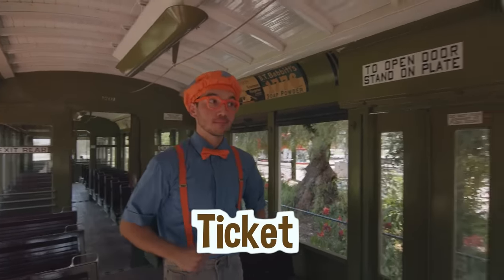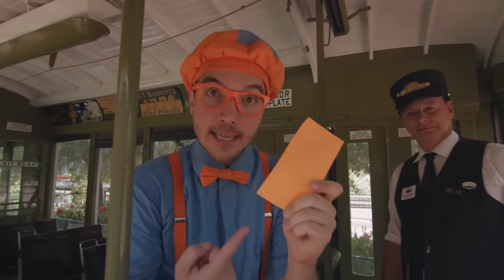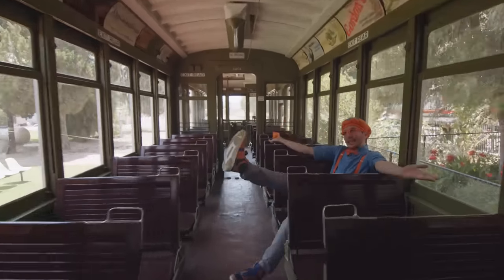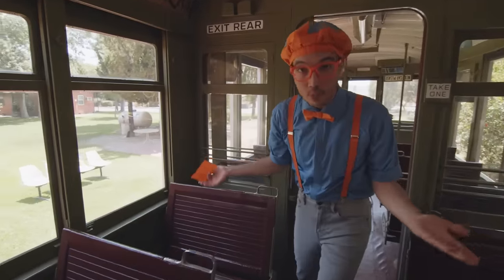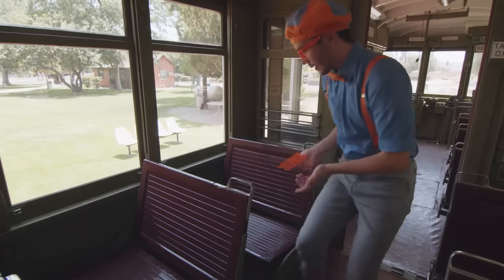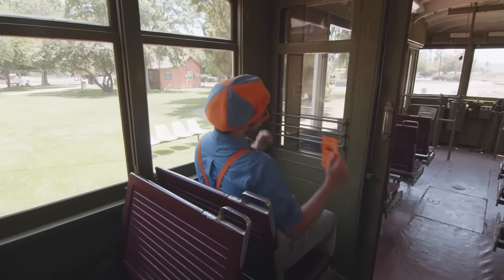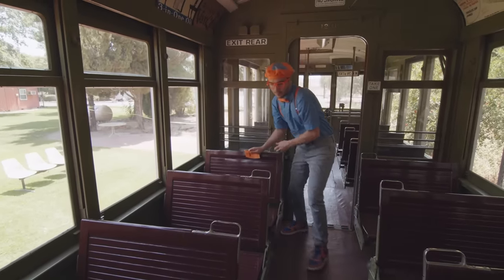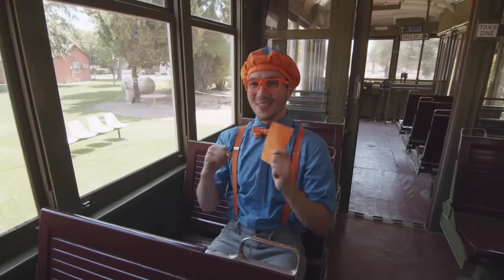Wait, do I need a ticket though? Well, yeah, you're gonna need a ticket, Blippi, but I've got one right here for you. Thanks so much! John gave me a ticket that's the color orange! Come on, let's find a seat! Whoa! And look, these seats can go both ways! I can sit this way, or I can sit the other way! I think I'll sit facing this way.